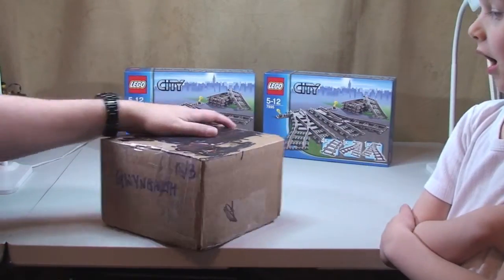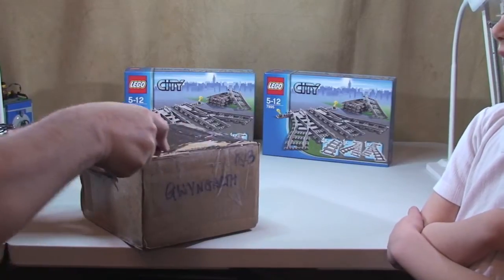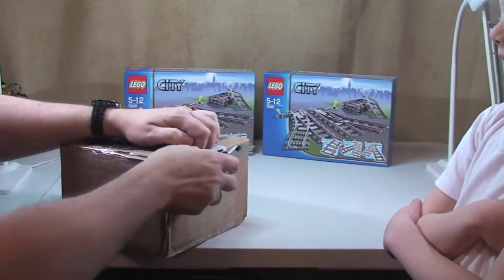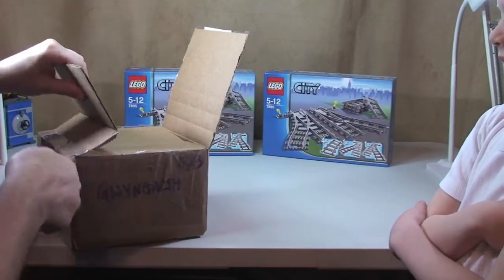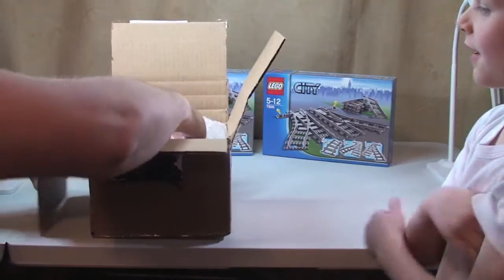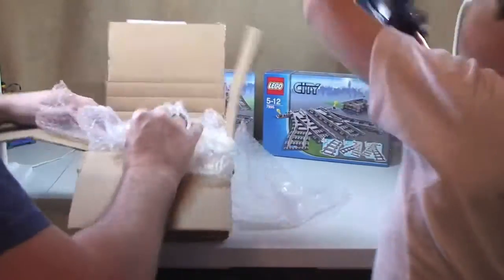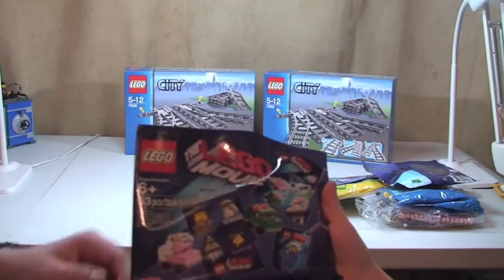Okay, so this is one from Bricklink. Like I said, this has come from the good old USA. They do wrap up good, don't they? I suppose they need to because it's come a very long long way to get to us. From America. Okay, so that's going to be the invoice. We'll just tip this one out.